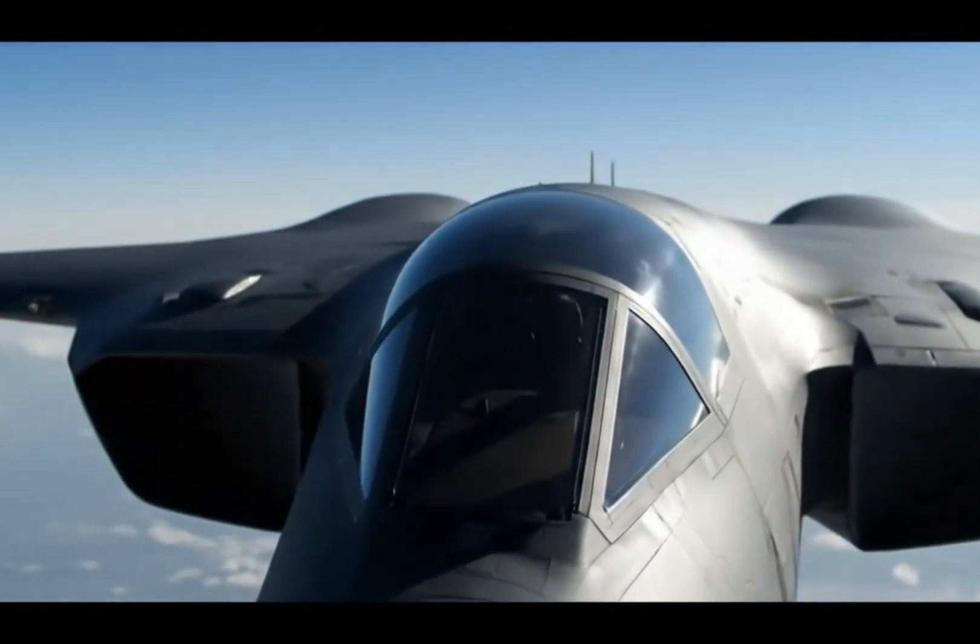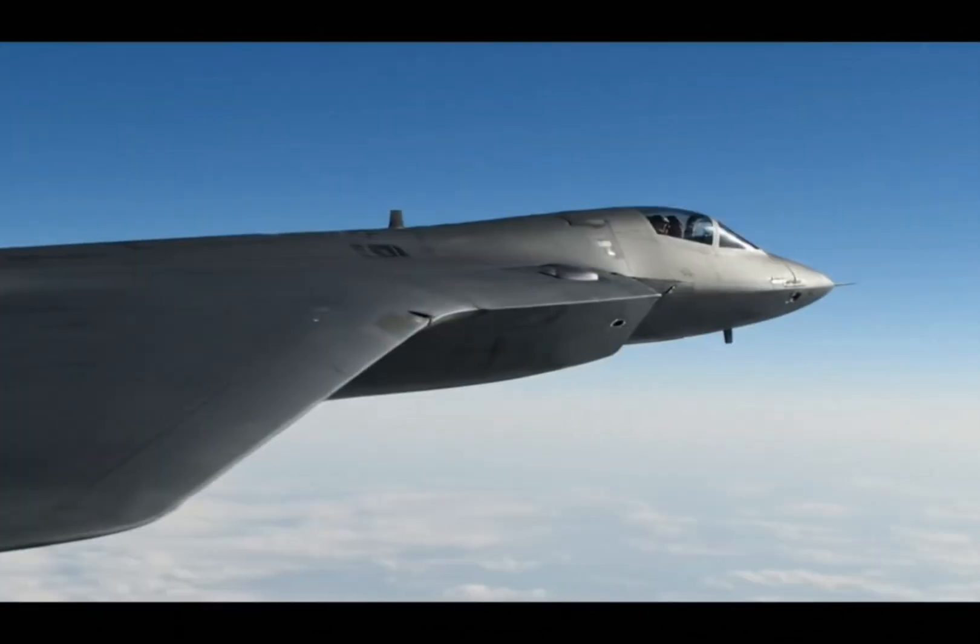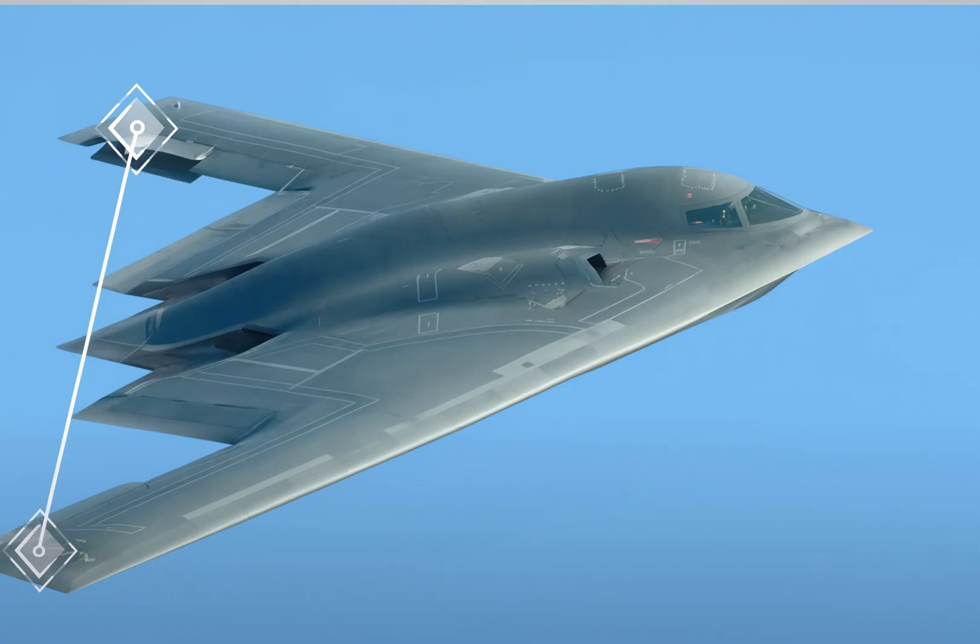The B-2 isn't your average aircraft. It has a 52-meter wingspan, which is wider than it is long — about the size of a football field. Despite its size, it remains invisible to radar, and that's what makes it so dangerous and effective.